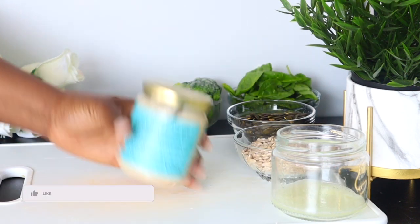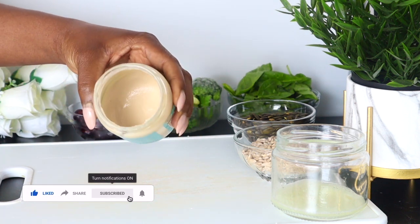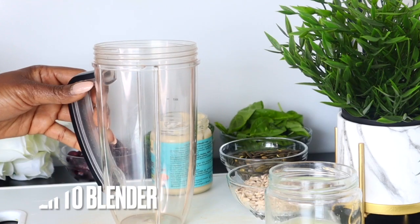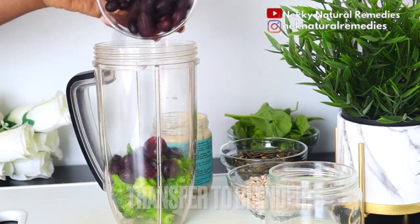Another ingredient I added is cashew nut butter. You can use regular cashew nuts if that is what you have, but I'm using cashew nut butter. After preparing all the ingredients, transfer everything into the blender and blend.